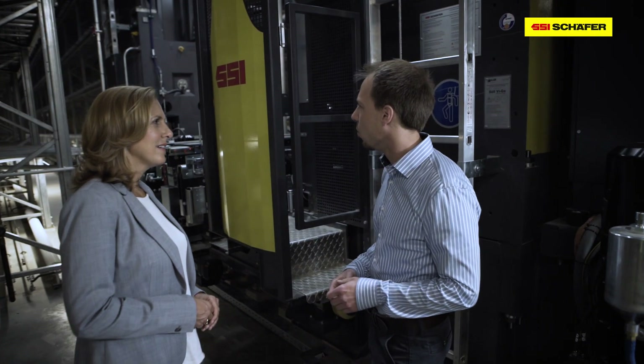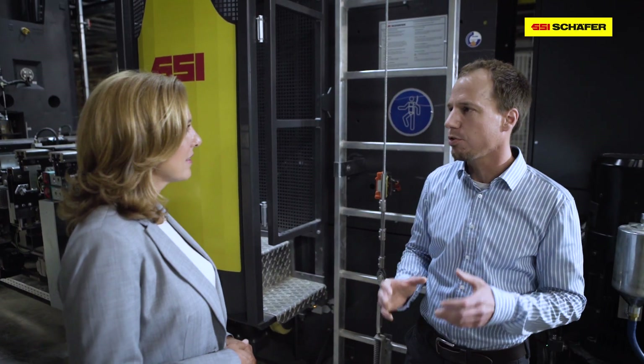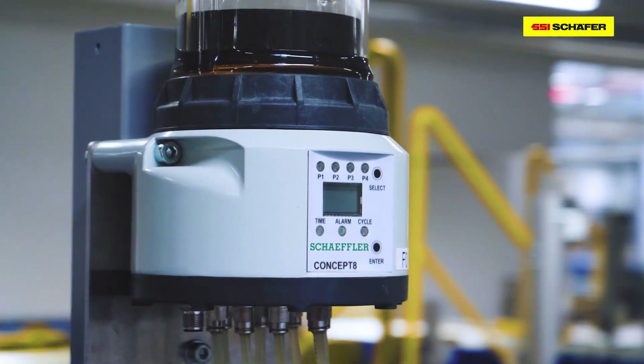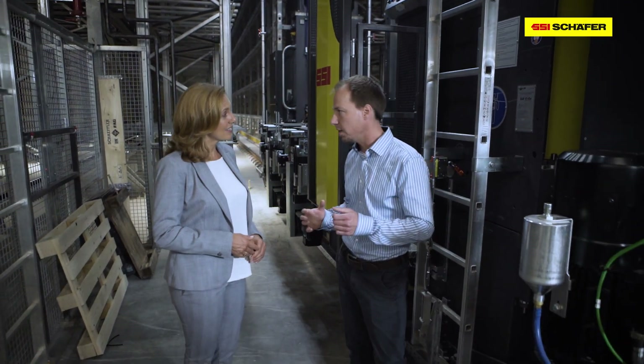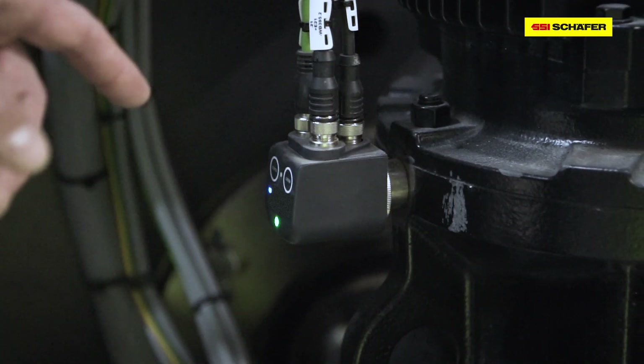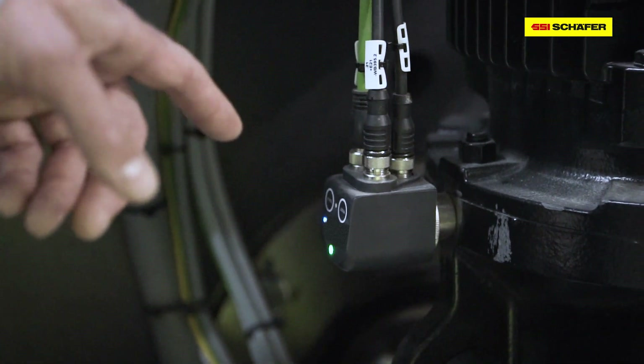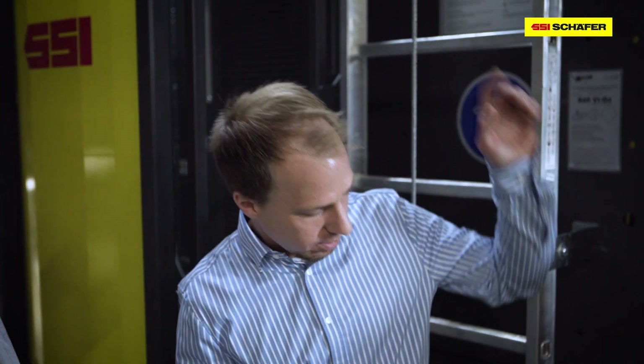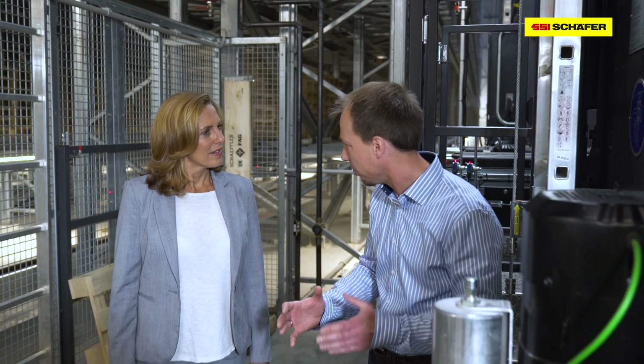Tell me about the catchphrase Maintenance 4.0. What is this? Maintenance 4.0 means that we can anticipate when system components run the risk of failing. Our most important system components are equipped with the Schaeffler SmartCheck, and this SmartCheck determines the vibration and temperature of the motor. And if a critical value is reached, the control center is informed straight away.